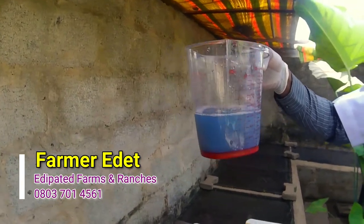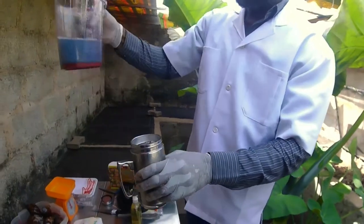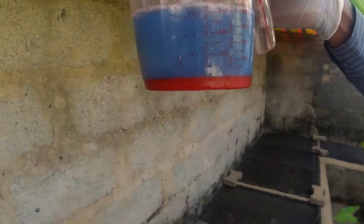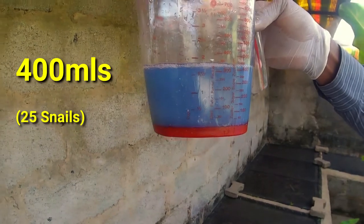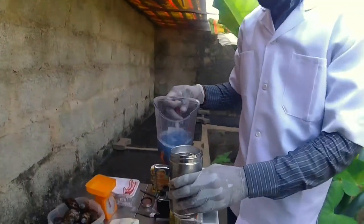Look at what we already have. So the next process from here — we have to filter it. I've gotten almost about 400ml. Yes, so the next thing is for me to filter it.